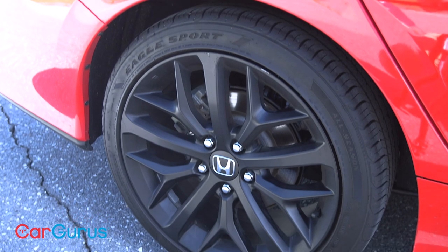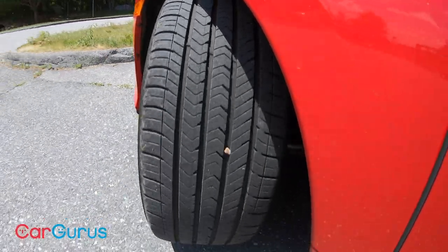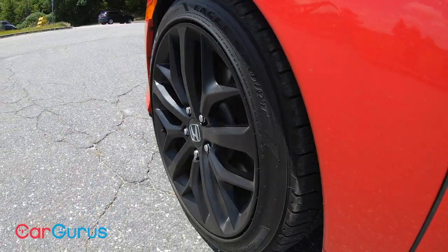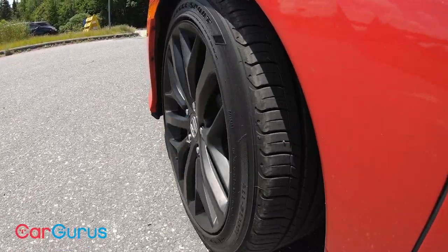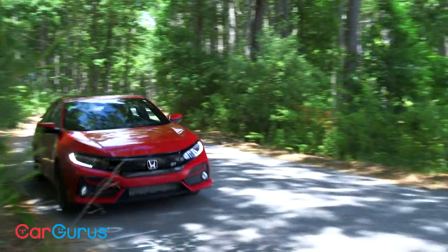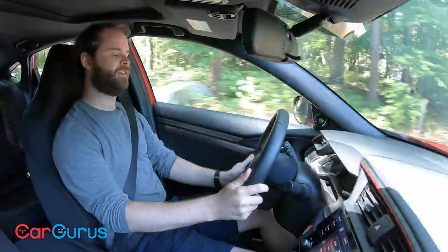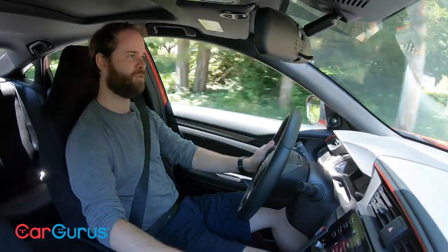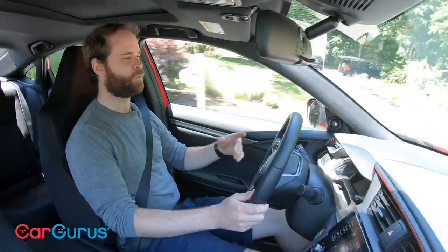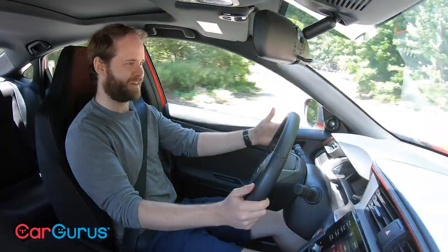The Civic SI is also available with Honda's high-performance tire package — summer tires that aren't good on ice or snow and will wear faster than regular all-season tires, but deliver great grip if you're looking to autocross your Civic. The steering is well-weighted and direct — not so heavy, but also not so light as to feel over-boosted. This car might be full of plastic, but 20 minutes behind the wheel and you realize the interior is not the point for a Civic SI.